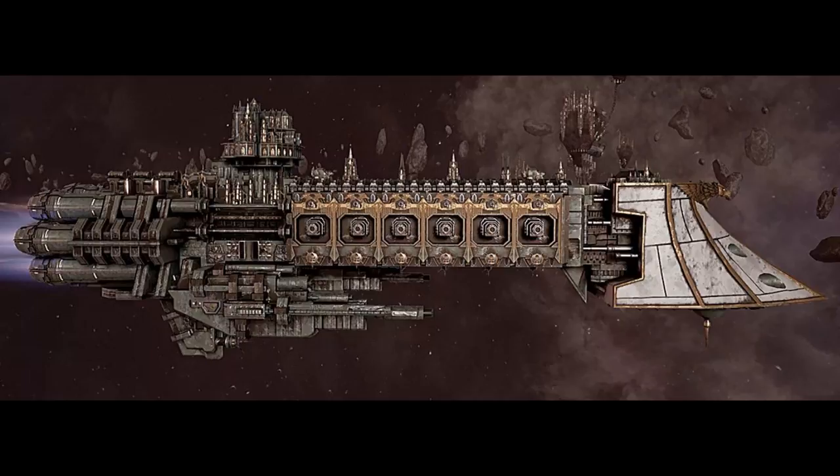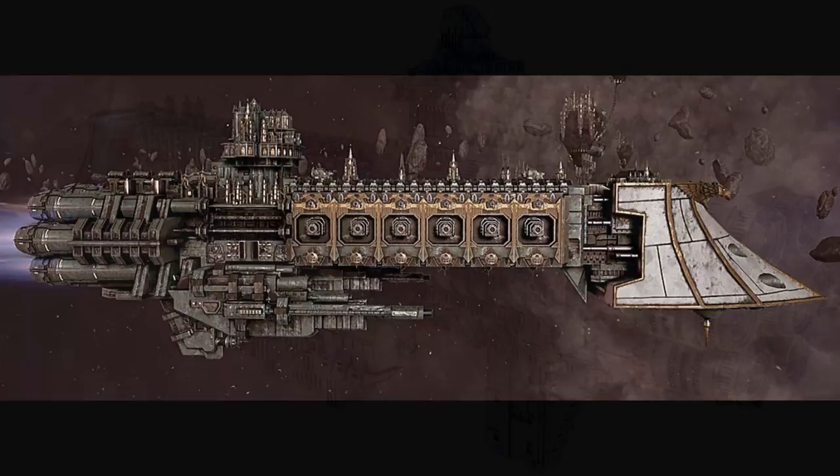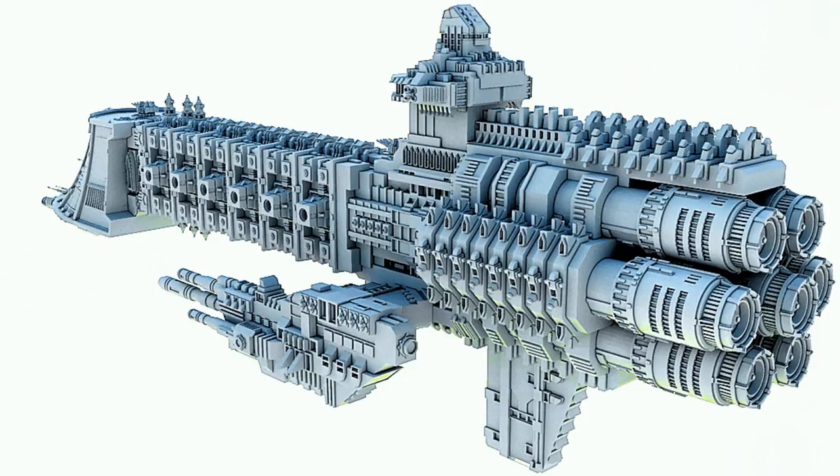A few notable Dauntless light cruisers include: The Aegis — recently recalled from her quasi-exile at Damaris after preventing a full-scale Orc incursion, the Aegis and her fiery commander, Lord Captain Sylvia Locke, arrived at Footfall for a new assignment.